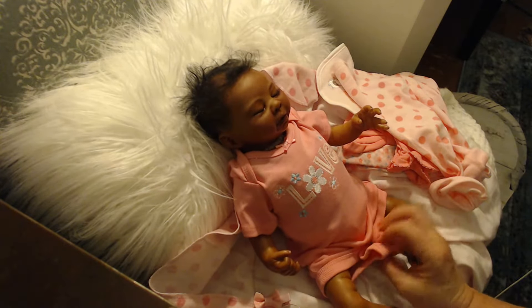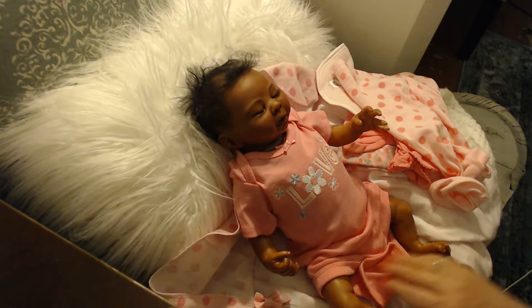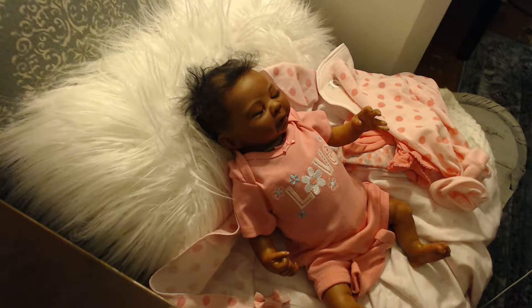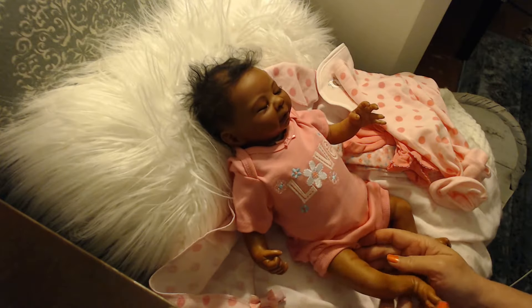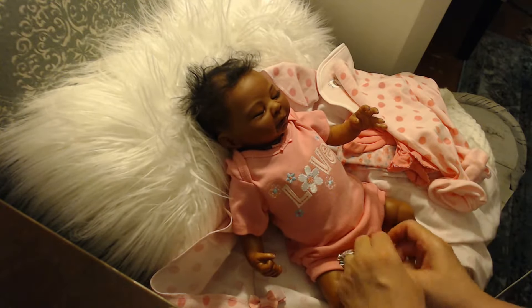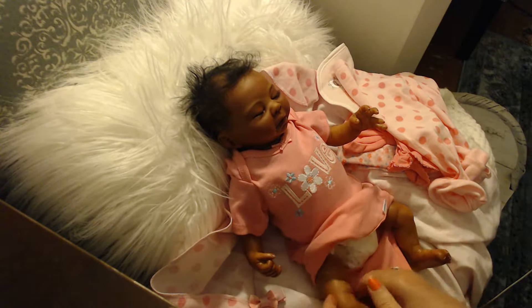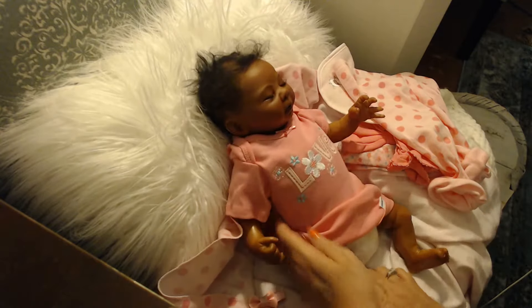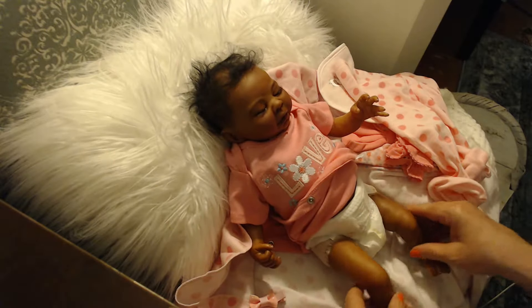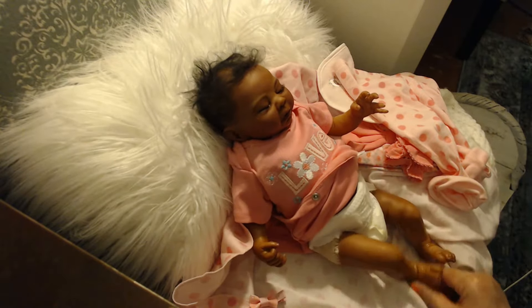I just wanted to play with her and show her off. She's so precious. Look how cute her little legs are — they've got little fat rolls. Just so you can see, she is wearing a little newborn diaper, which I just put on her, and she'll come with a couple of extra diapers. There she is with her little diaper on. I hope you can see how precious she is.